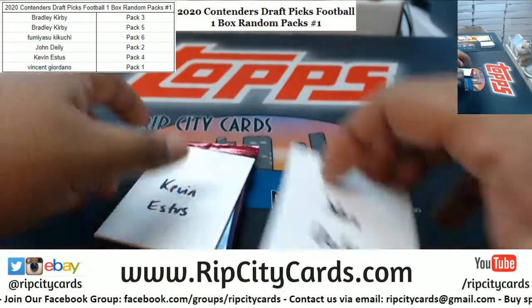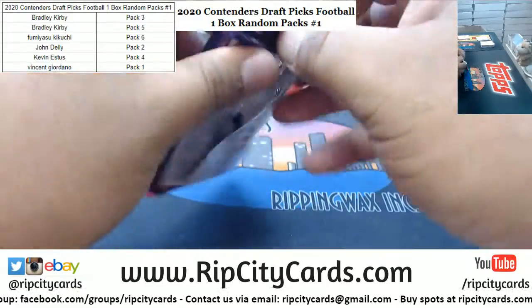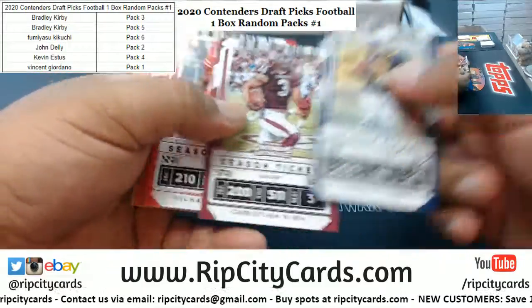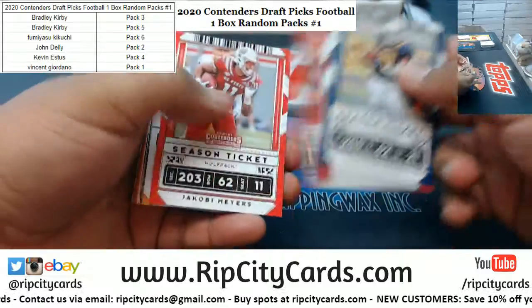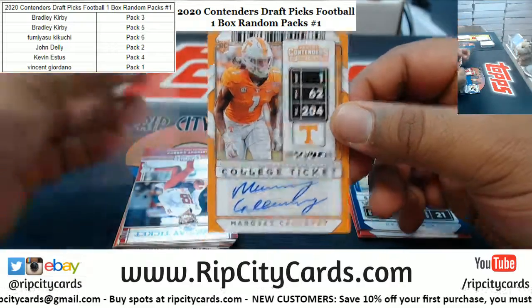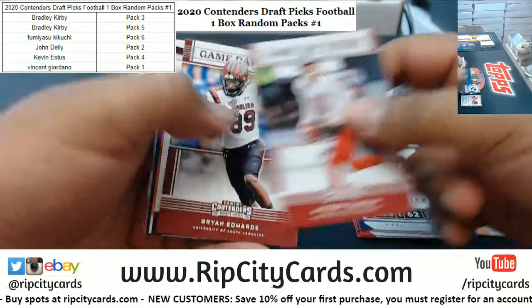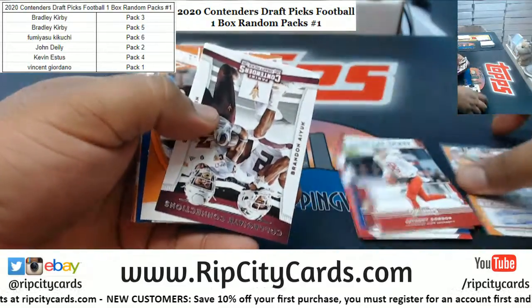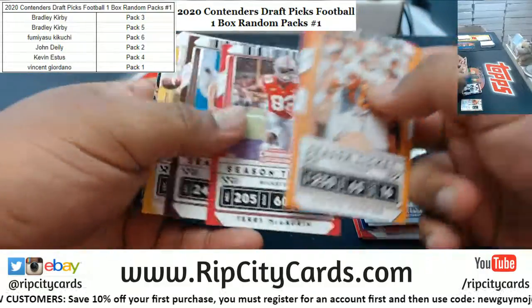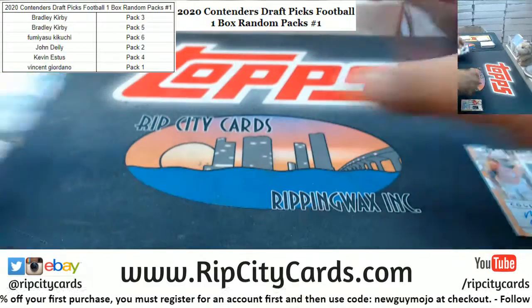Next is Kevin with pack four. We got Marquez Calloway with the autograph — he gave an attempt at the old cursive. That goes to Kevin.